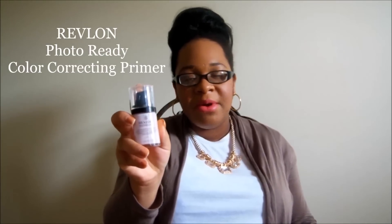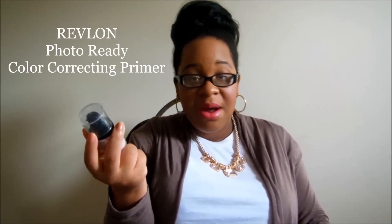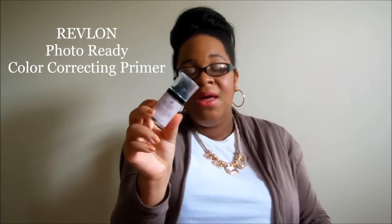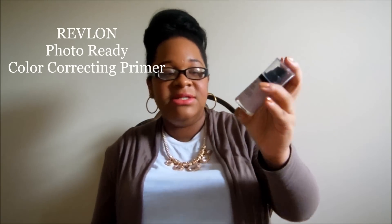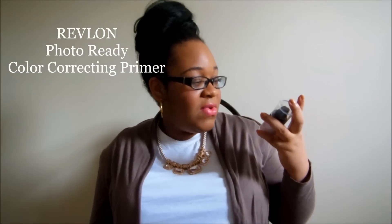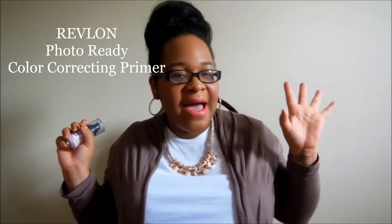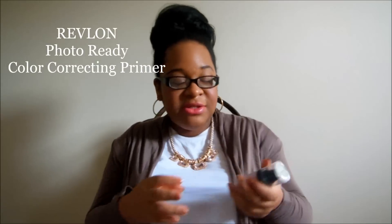Primer makes your makeup stay on longer, makes it look brighter, makes the colors pop more. For a drugstore brand this is amazing. I don't have any department store brands to compare it to since it's been a while since I've used primer, but if you're just getting into primer or looking for something to try out right now, this Revlon Photo Ready is great. It's for all skin tones — it's just for all-around color correcting and getting your skin ready for whatever makeup look you have going on.